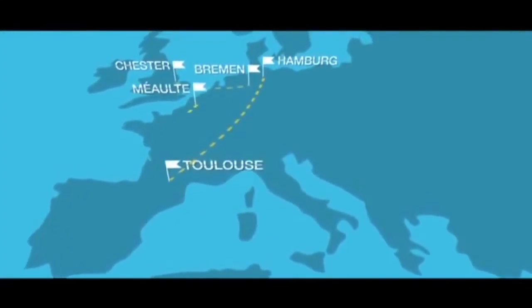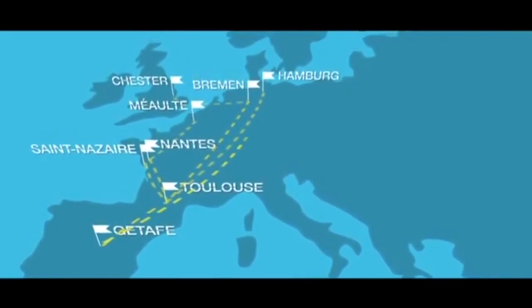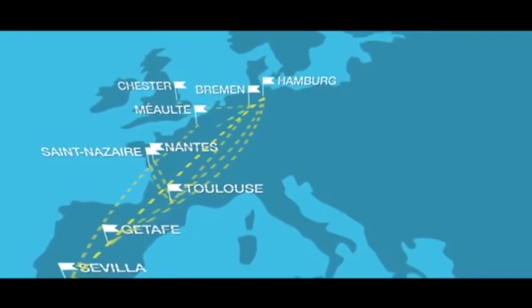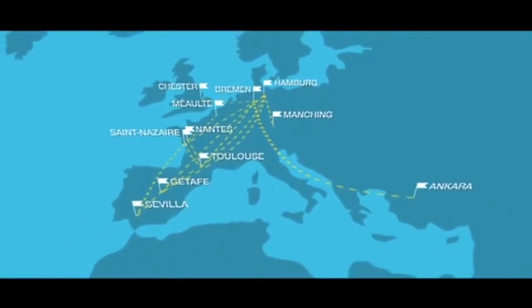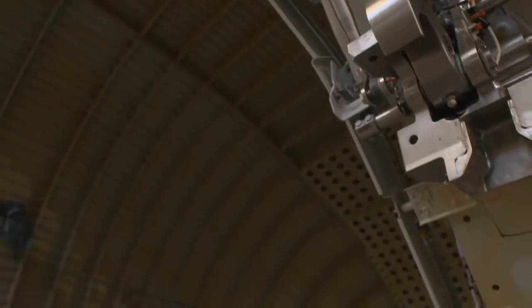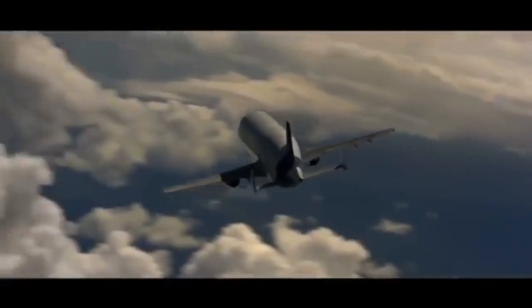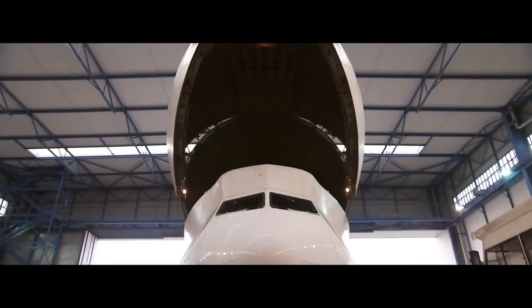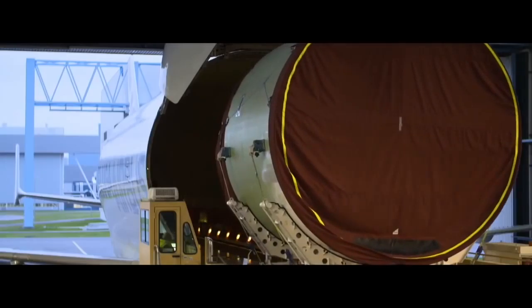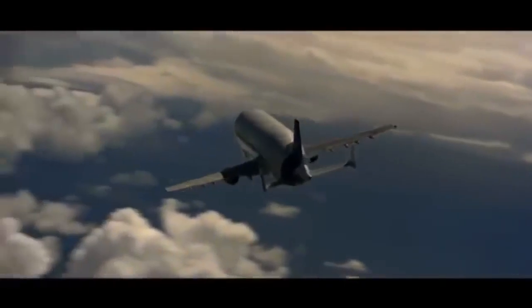The Airbus Beluga flies across different production sites around Europe to the final assembly lines in Toulouse and Hamburg, Germany. It is virtually impossible for Airbus to transport fuselage, wings, and tails using other means of transport, so they had to develop the Airbus Beluga.